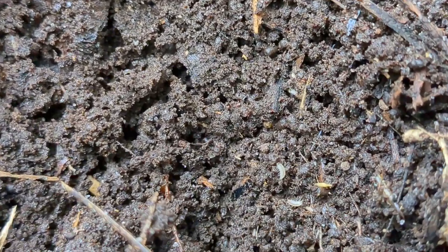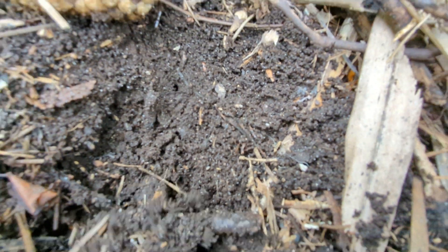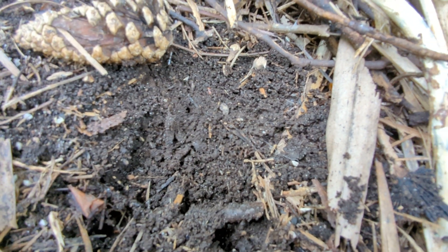Right here we've got a nice little pocket — all kinds of tiny little isopods down in there. Great to have. Love to see it. Hard to focus when you're also digging.